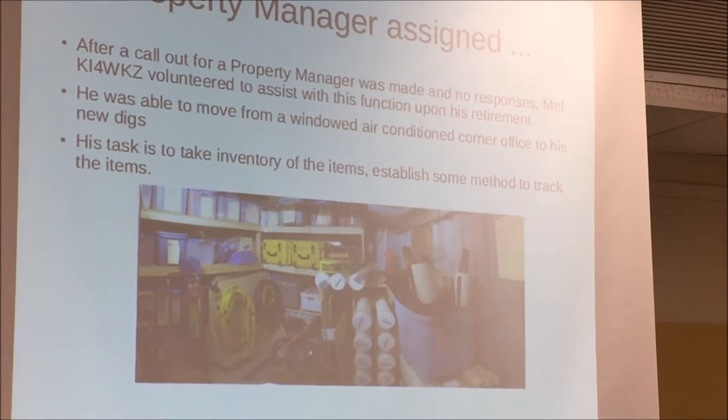I was able to move out of my windowed air-conditioned corner office, and the storage locker became my new digs. The first task the board of directors asked me was to take inventory, because even after they had sorted stuff out, they didn't really know what we had. They also asked me to establish some method to track the items. What I saw on the very first day I went into the storage locker already showed quite a bit of improvement from the previous pictures.